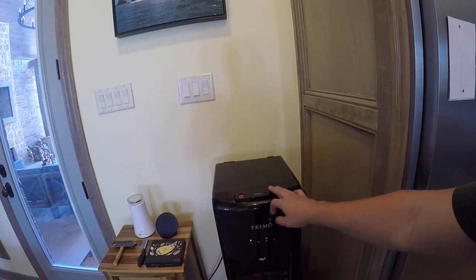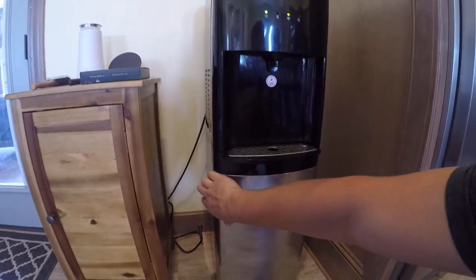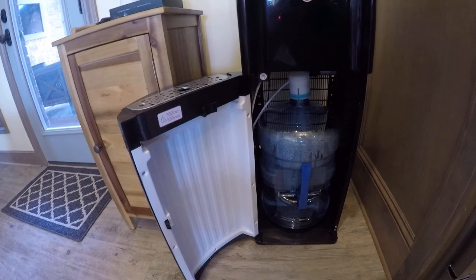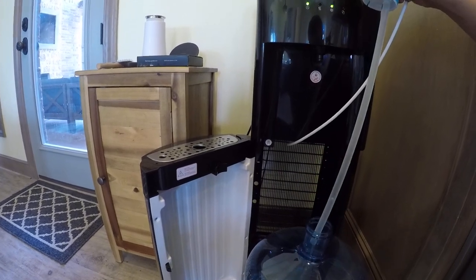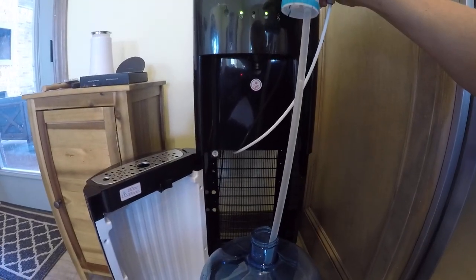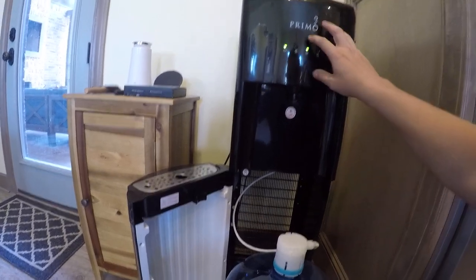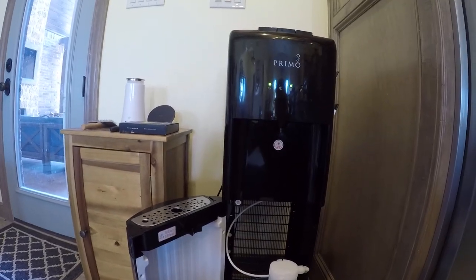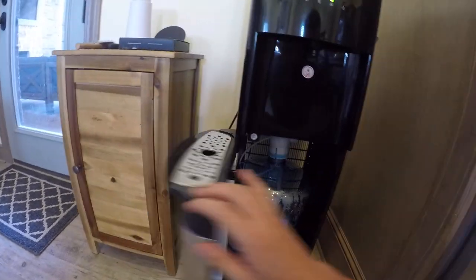I'll show you a quick setup we have. We got the Primo — we've got hot, room temperature, and cold. We did get the stainless steel one to kind of match up in the kitchen. Inside, all we do is take our five-gallon jugs — we're getting a little less than halfway here. You just pull it out like so. This usually pops right on out, and you can see the water actually going up through the pipe right now. When you put it back on like so, it automatically senses that it needs water and starts sucking it up and cooling it off. When you get done, you just toss it back in there, shut it up, and there you go.